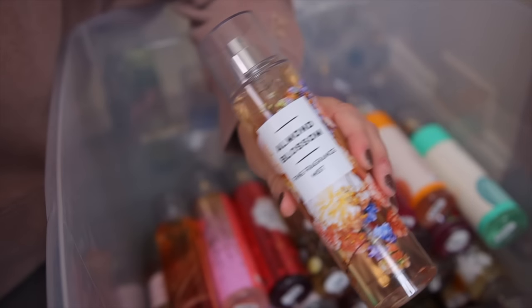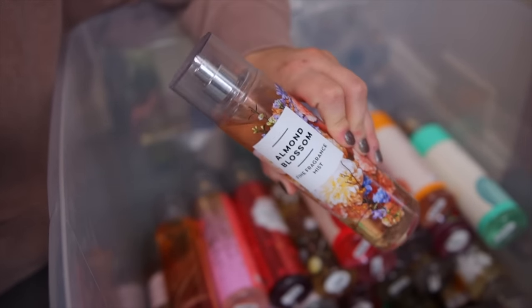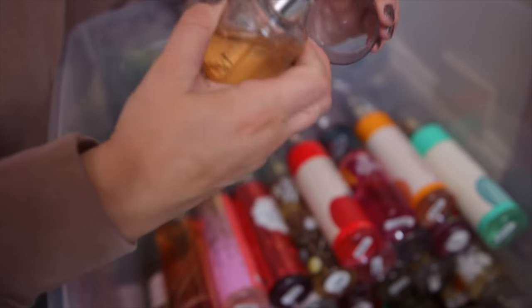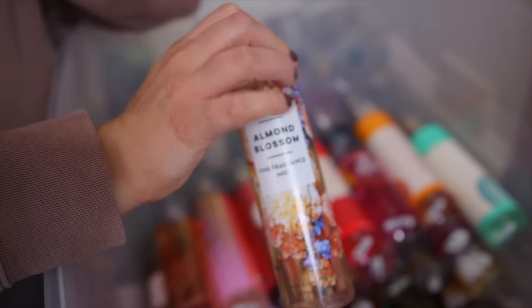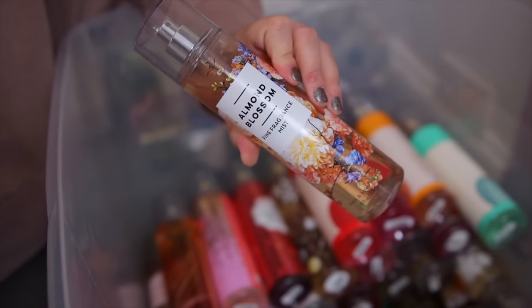Next we have a classic — this is Almond Blossom. This is one of their retired scents but they still have it available to purchase online. I love almond scents so I really like to have this one in my collection. It's very sweet but it does have a little bit of a floral background. It's just so pretty. Definitely recommend it, especially for spring.